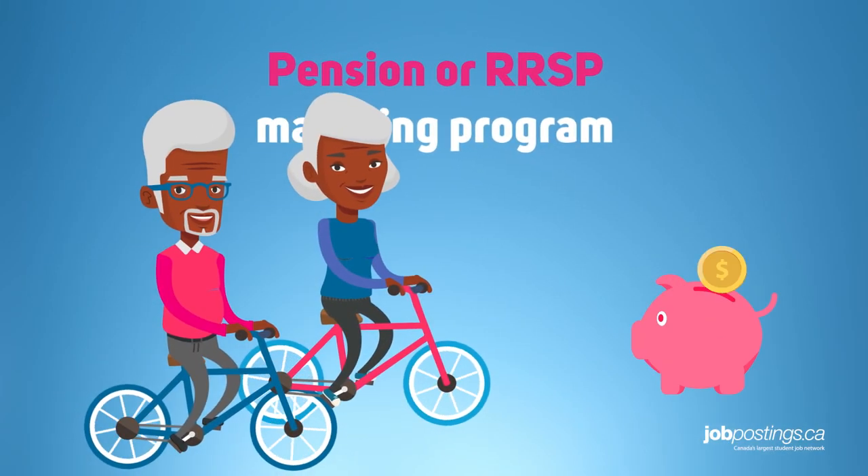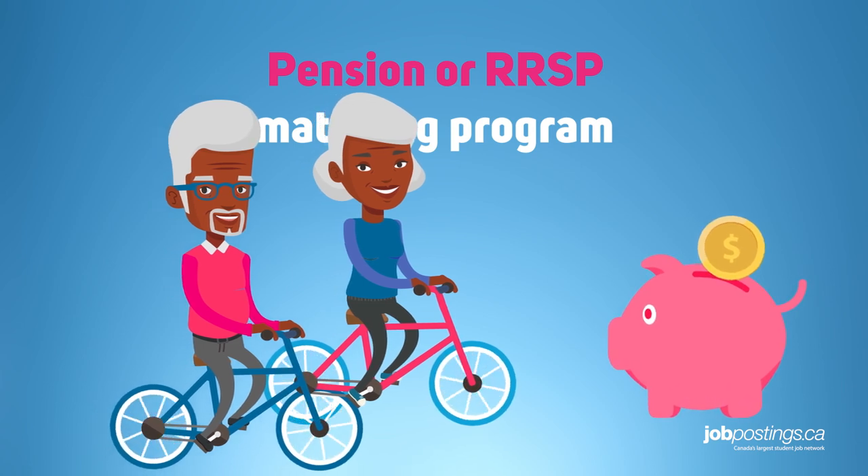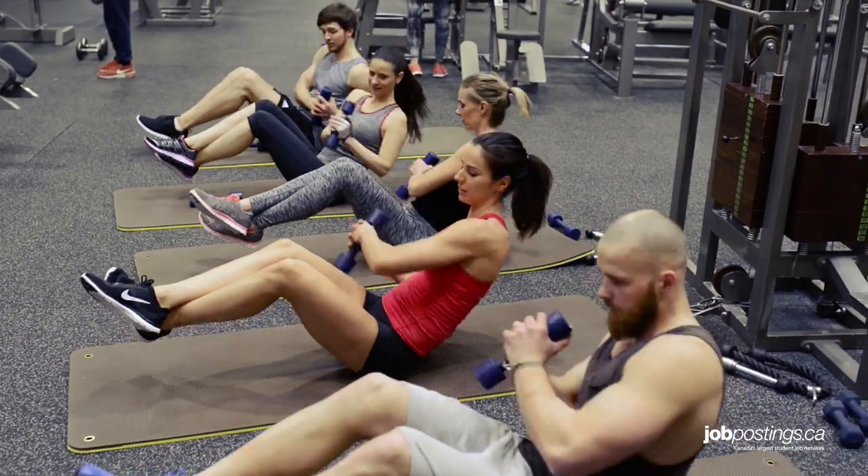Next is the pension or RRSP matching program. Here you'll want to figure out if the company has a retirement plan and how much the company contributes on your behalf. And then there are other perks or subsidies, which may include a car allowance, gym membership subsidy, or a parking pass.